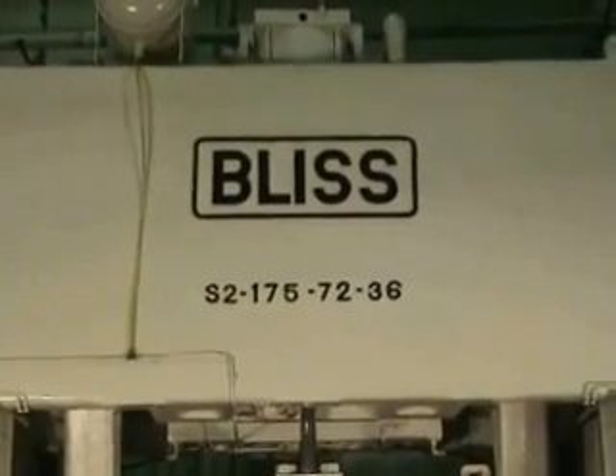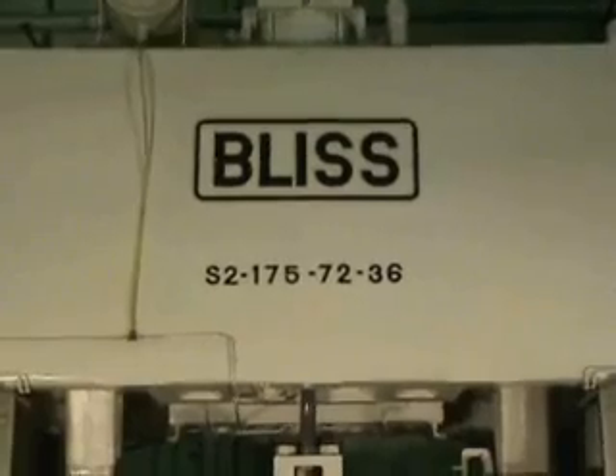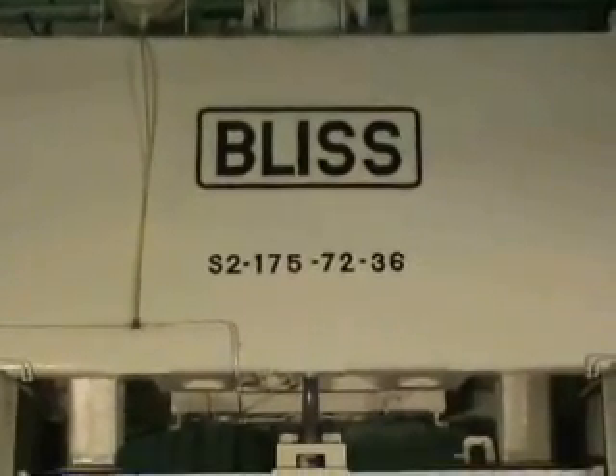175-ton Bliss, model number S2-175-7236, Alamo Machinery number 3555.